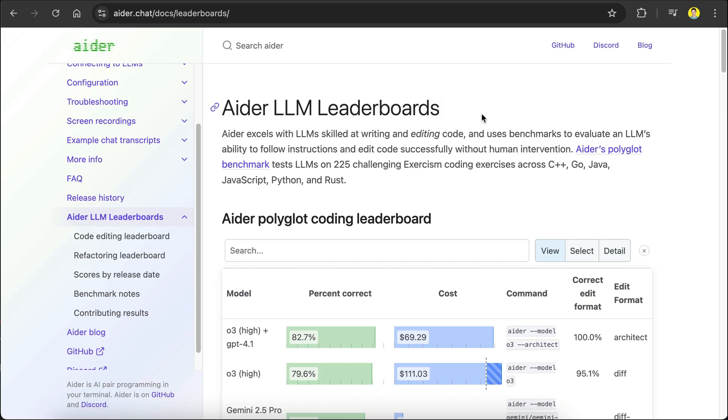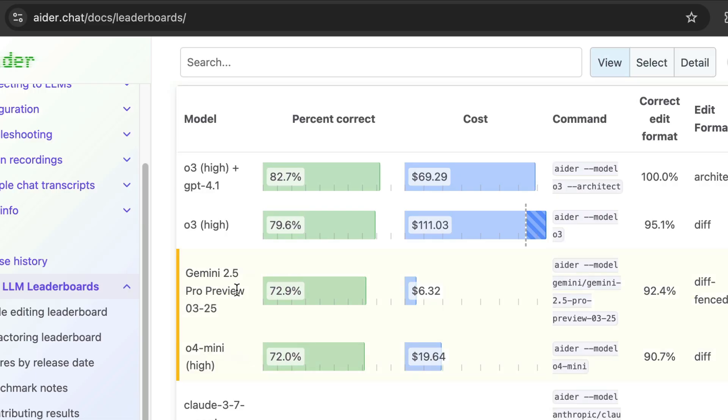One more interesting data point is in the Aether LLM leaderboards. Aether is an AI-powered agentic programmer that you can use in the terminal, and they have a coding benchmark to see which LLMs work well with Aether. In this test, AI models are tested on 225 challenging coding exercises across popular programming languages such as C++, Go, Java, JavaScript, Python, and Rust. The O4 Mini success rate is almost the same as Gemini 2.5 Pro, but the API cost is more than 3 times higher. Meanwhile, O3 High does perform better than Gemini, but the API cost is almost 20 times higher. If we believe these Aether LLM tests, then using O3 and O4 Mini will cause a big hole in your wallet, while delivering almost the same quality as Gemini 2.5 Pro.